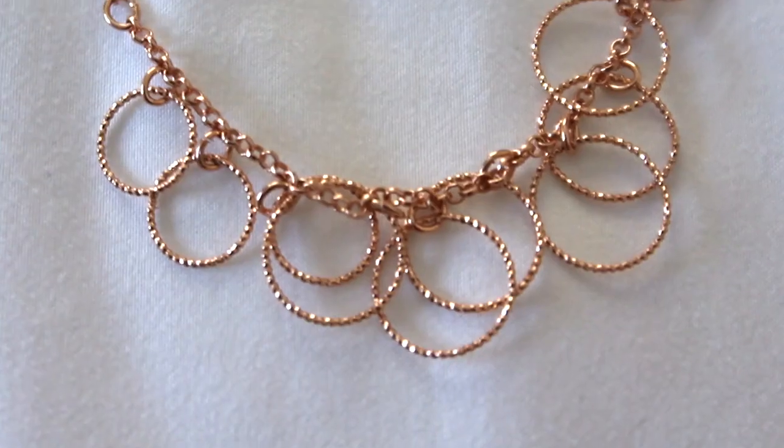I got this cute necklace because my mom was like 'that is so cute,' and I asked if she'd buy it for me and she said sure. It's a rose gold necklace with all these hoops on it. You can wear it pretty short — not like a choker, but close. It was only $3 and wasn't even on sale, so I'm literally not going to complain.